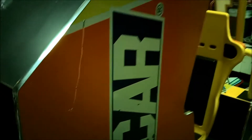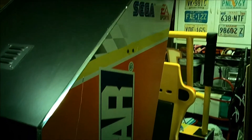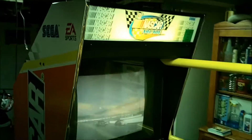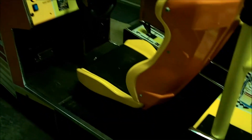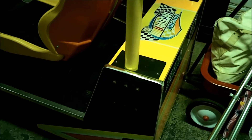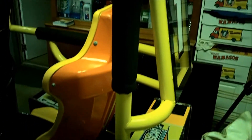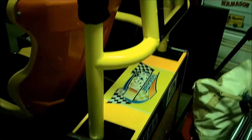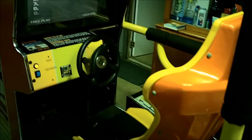I found this on Craigslist. The collector had about nine vintage video games in his basement and he couldn't fit this one in. He said that when he got his house he had to move this into storage for almost two years, trying to figure out how he could disassemble it and move it into his basement.